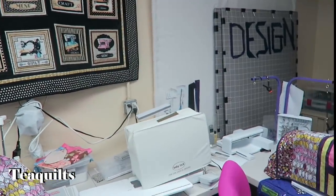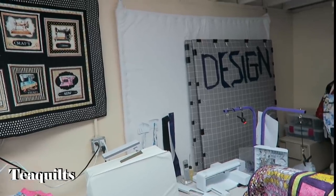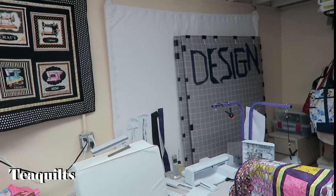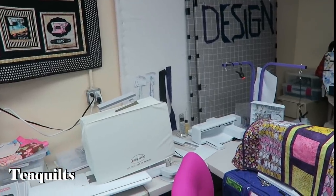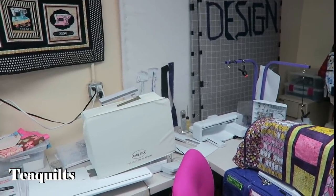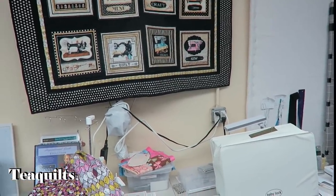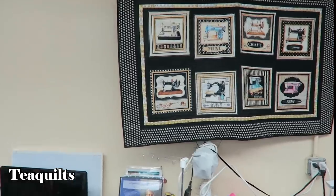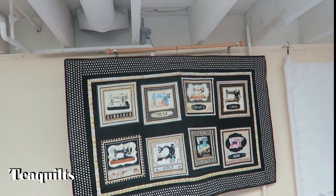She also has another design wall hanging on hooks — that's actually a third design wall, the one she had before. She just made the other two that are more portable. And then she has another kind of hanger up here that's on some hooks. She's really creative with her space setup.